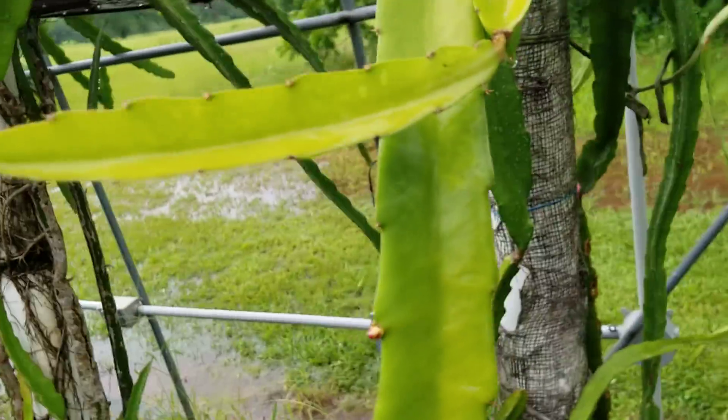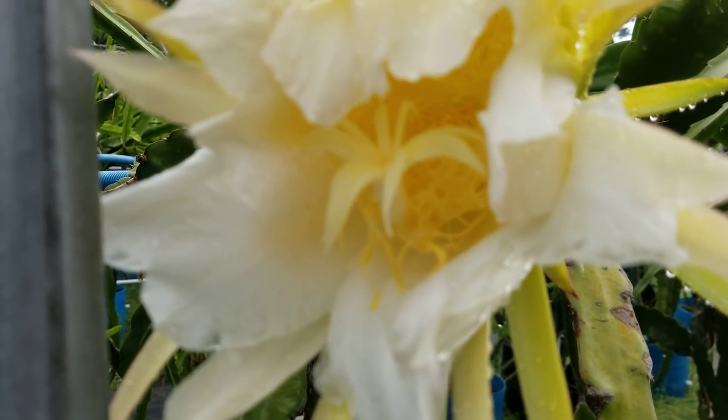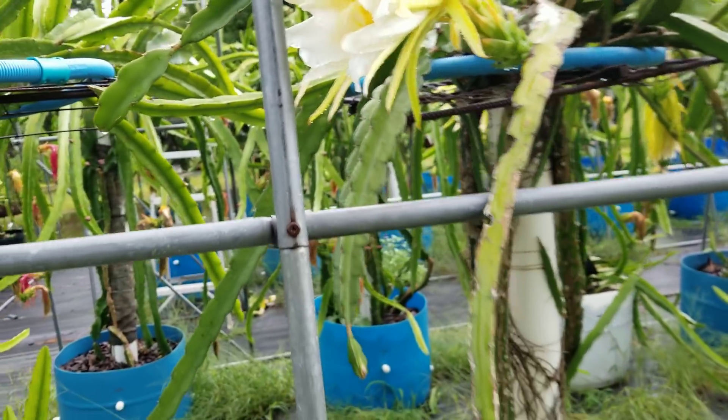Over on the back side we have another Delight variety and you can see it has the same situation — it's in much better shape because the flower kind of protected it.